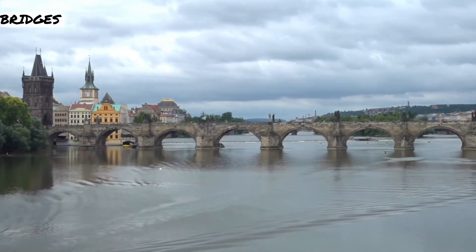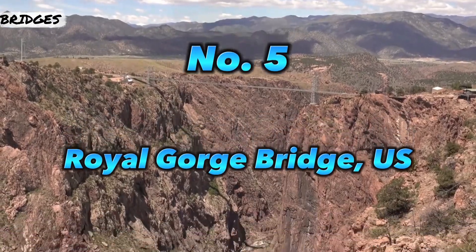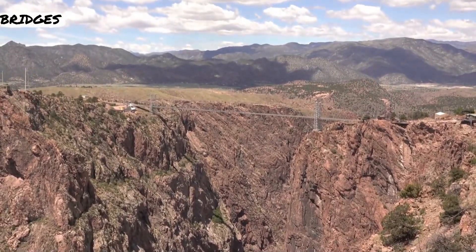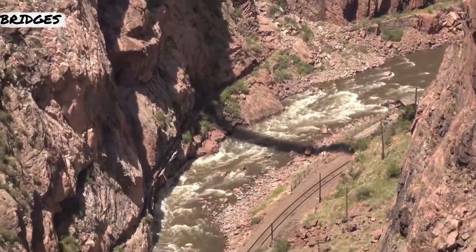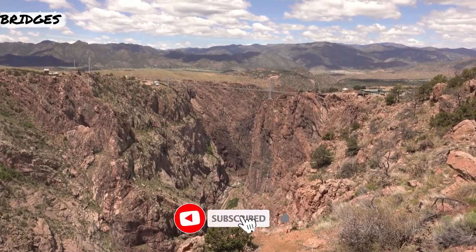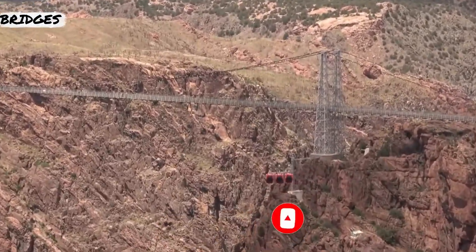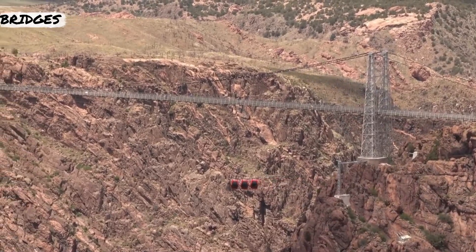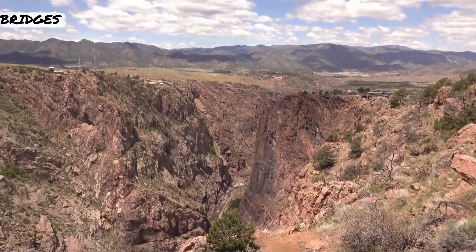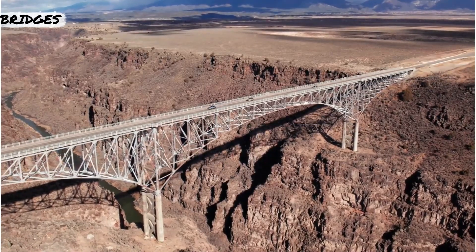The highest bridge in the Western Hemisphere, the Royal Gorge Bridge takes visitors 955 feet above the Arkansas River. The suspension bridge spans 880 feet between the towers, with a total length of 1,260 feet. Opened in 1929, 1,292 wooden planks make up the largely pedestrian tourist attraction, though passenger vehicles were permitted across the bridge at various times.